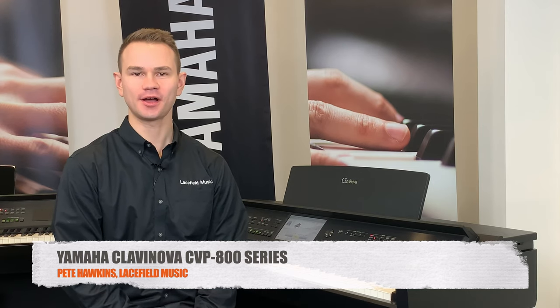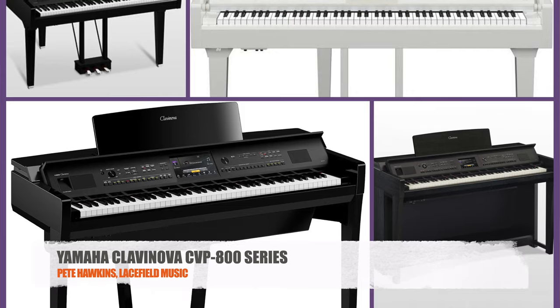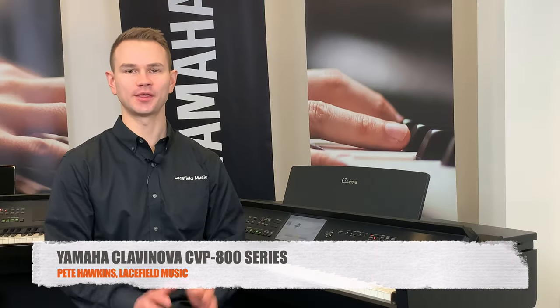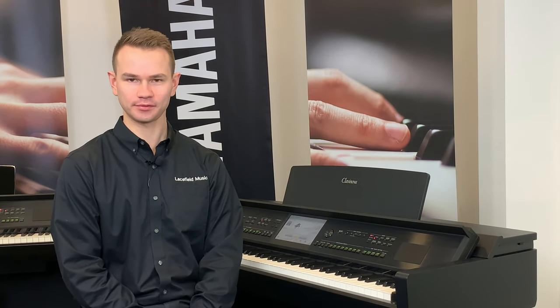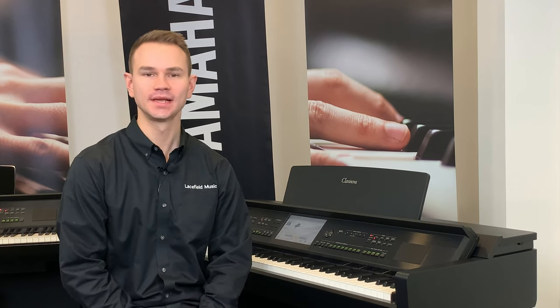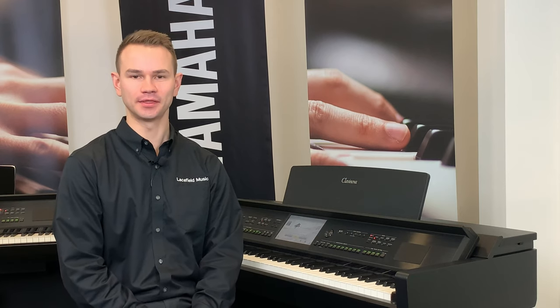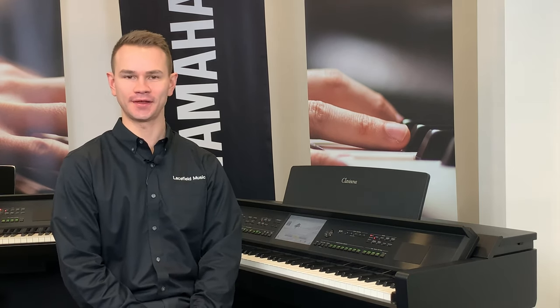This is the Yamaha Klavinova CVP 809, also available in a beautiful miniature grand piano cabinet, the CVP 809GP. These pianos are the pinnacle of the Yamaha Klavinova series, offering Yamaha's best sound, best feel, and most amazing features altogether. This piano has the most advanced, fun, and educational features of any piano on the market, but let's start with the most important features: the sound and the feel.